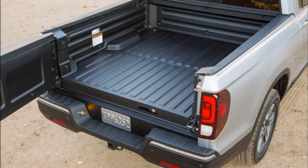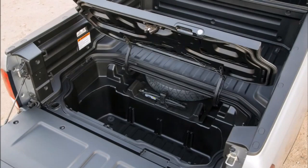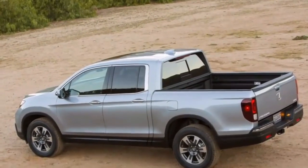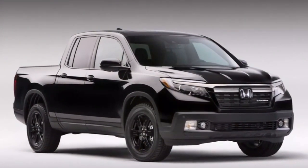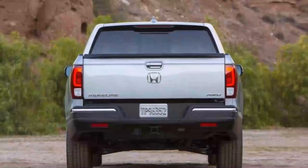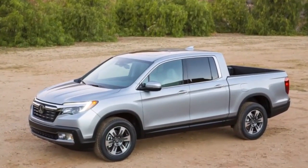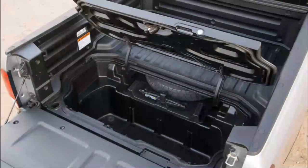Number eight: inadequate bed storage. While the Honda Ridgeline offers a versatile truck bed with a dual-action tailgate and an in-bed trunk, some owners have expressed concerns about the limited bed storage options. The in-bed trunk provides secure and weather-resistant storage, but its capacity might not be sufficient for larger items or extensive hauling needs. Additionally, the truck bed may lack certain organizational features or tie-down points that some owners desire. It's worth considering aftermarket bed storage accessories or alternative pickup truck models that offer enhanced bed storage, though the Ridgeline's bed design is optimized for versatility and everyday use.